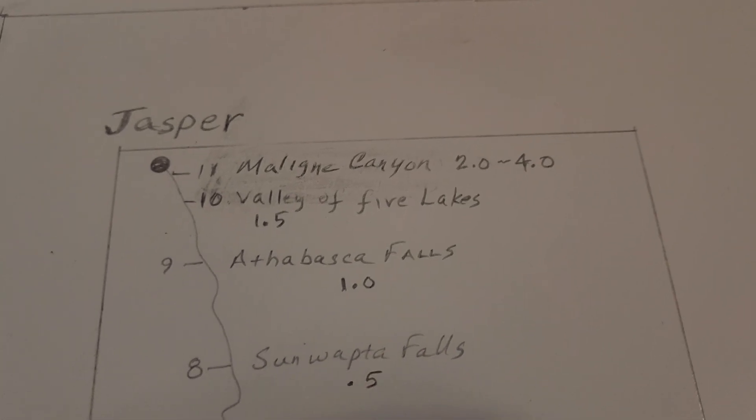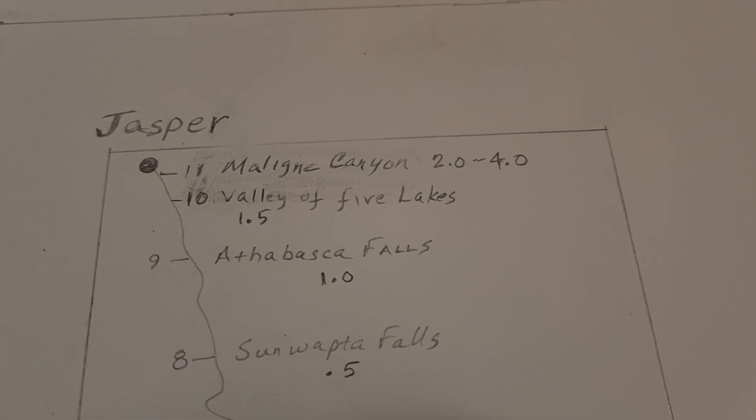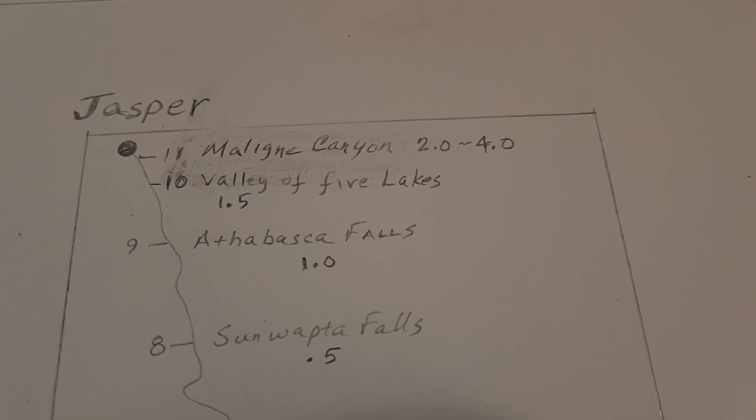Valley of the Five Lakes — this is easy. Not a hard walk. I had the distance for all of these and I'll go over that too.